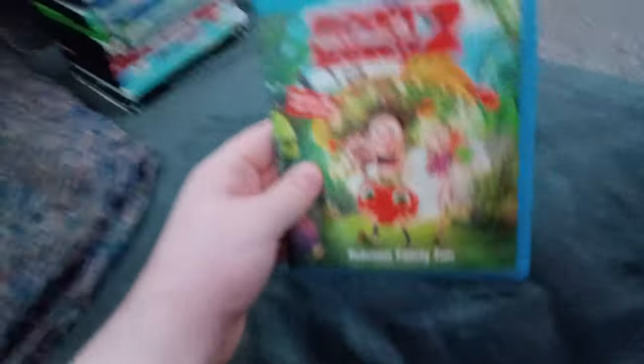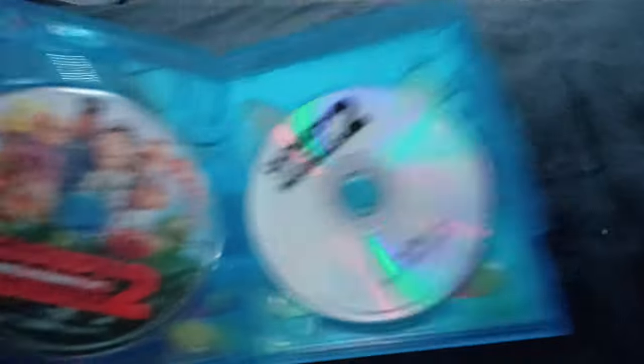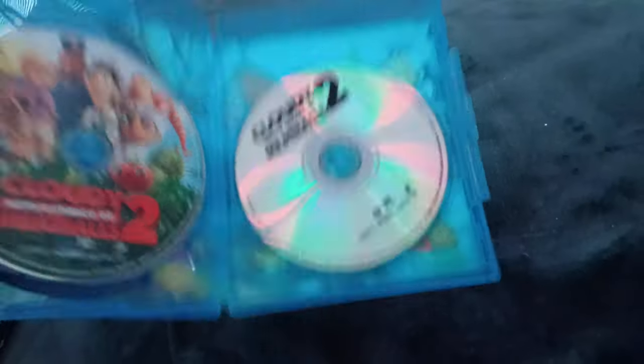Next up we got Cloudy with a Chance of Meatballs 2! We don't care if it has the Sony Pictures Home Entertainment logo! And I don't know why it's a Blu-Ray and DVD combo. Anyways, here is the Blu-Ray disc and the DVD disc. I don't know why the DVD is transparent! But who cares!